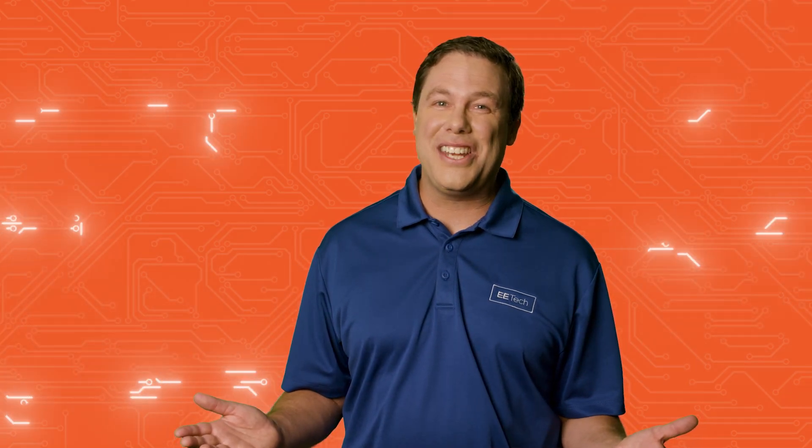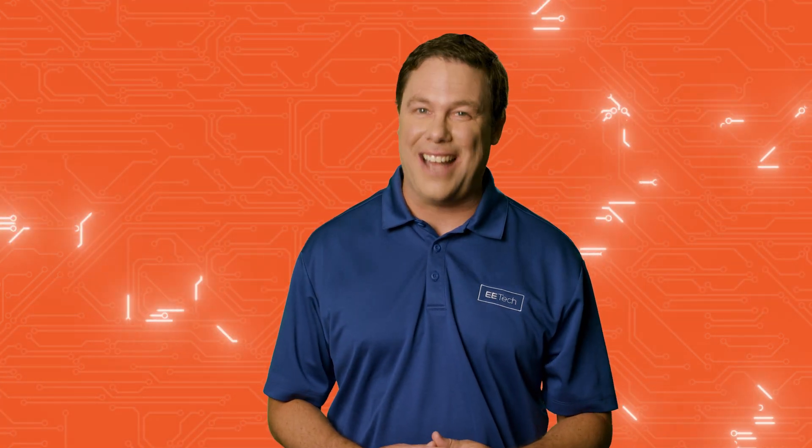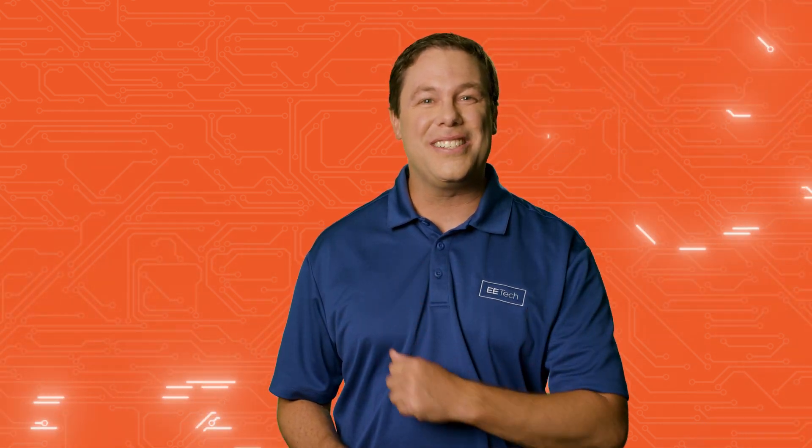And that'll do it for this edition of AAC Spotlight. Don't miss all of these stories in-depth at allaboutcircuits.com. Stay charged and see you next week.